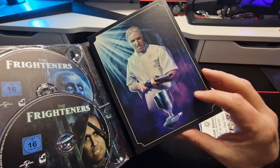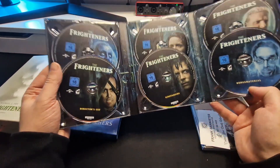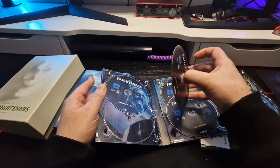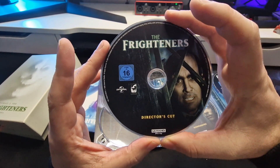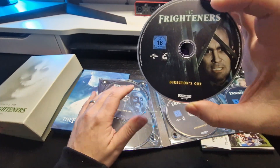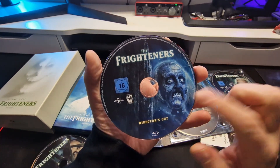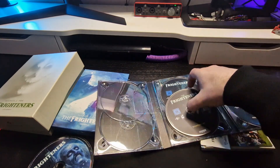Now we get to the actual discs. I really like this artwork — it's really well done. As you can see there are six discs and I'll go through them one by one. Classic stuff going on — they're easy to pop off and you will not damage your discs. Some other releases could learn from this.